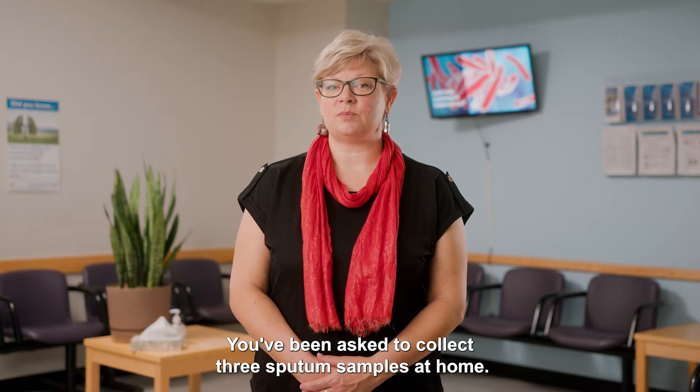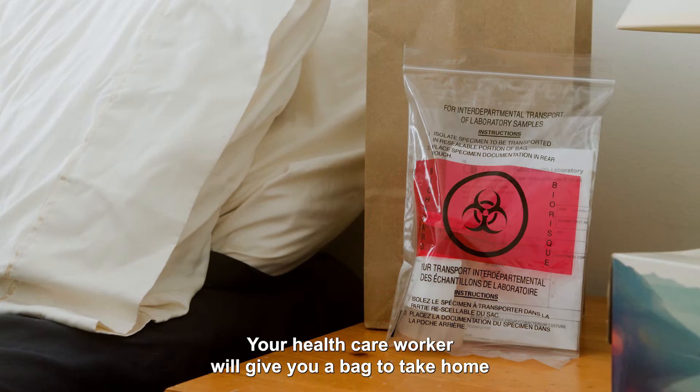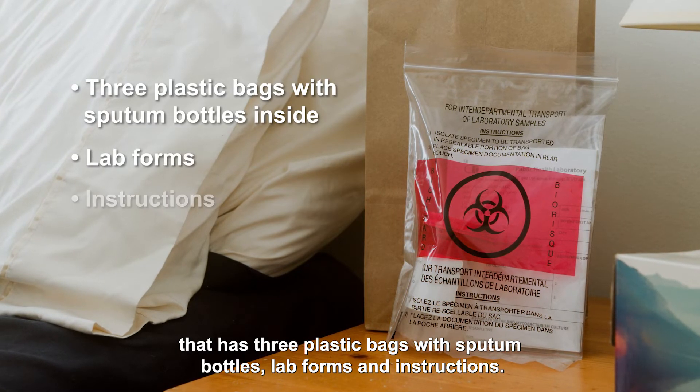You've been asked to collect three sputum samples at home. Your healthcare worker will give you a bag to take home that has three plastic bags with sputum bottles, lab forms, and instructions.